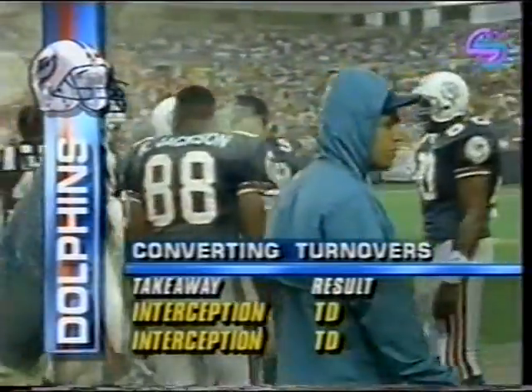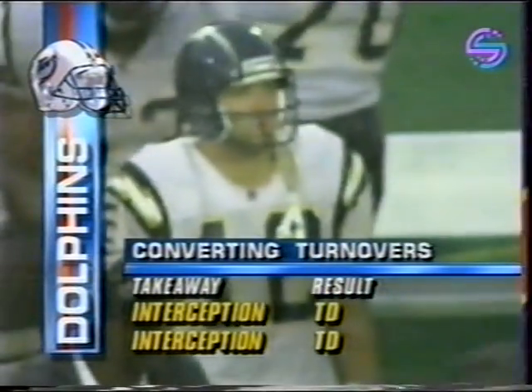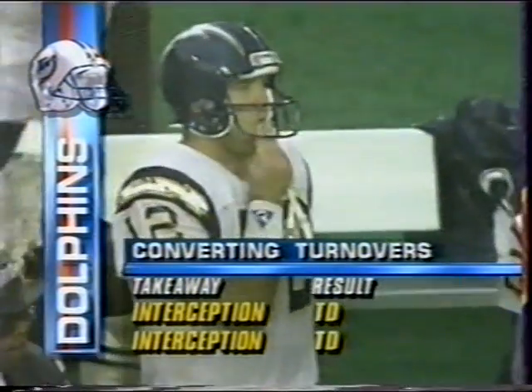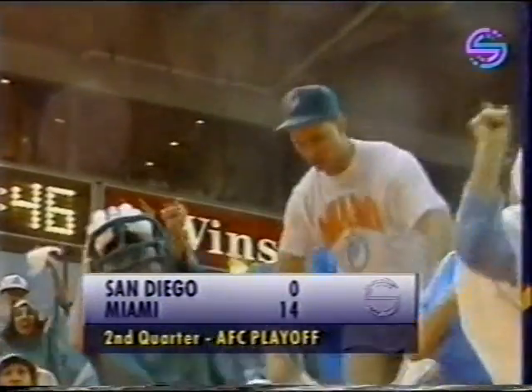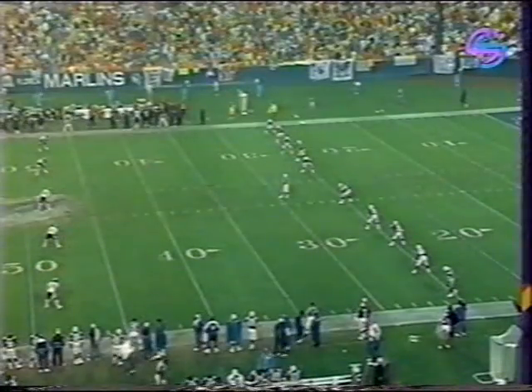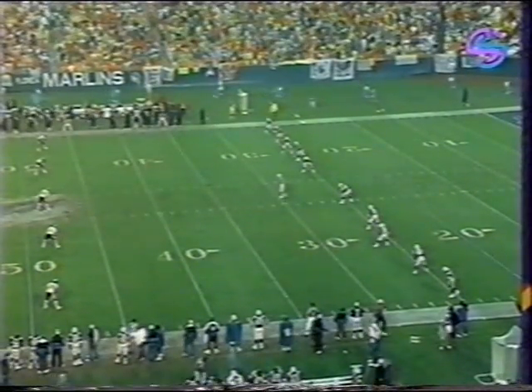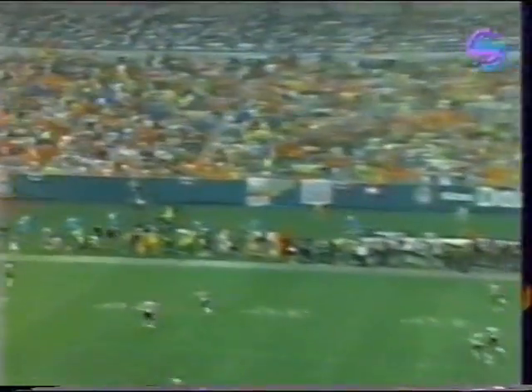And it rains harder, and the fans cheer louder for Miami. You're watching NFL Playoff Action here on Screensport, where the Miami Dolphins now hold a healthy 14-point lead over the San Diego Chargers. 1:46 left in the half. Only two plays to score after the interception by Vincent.